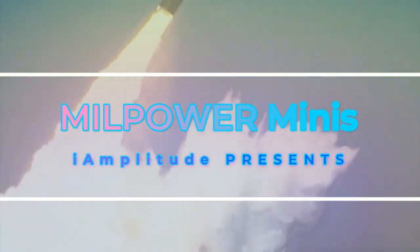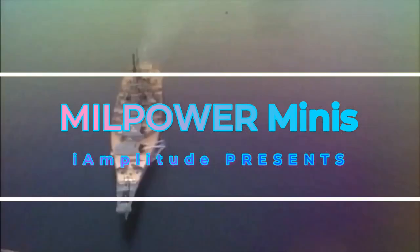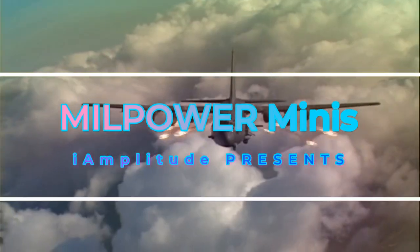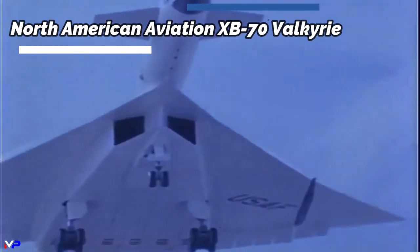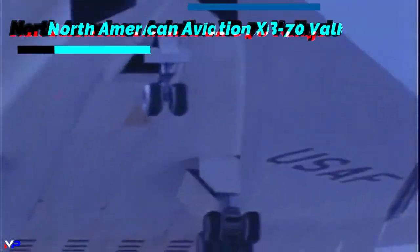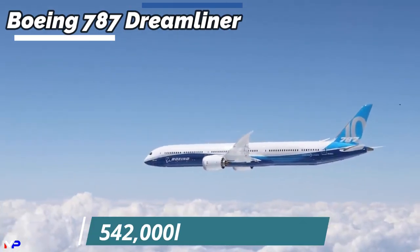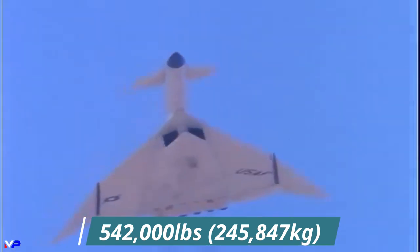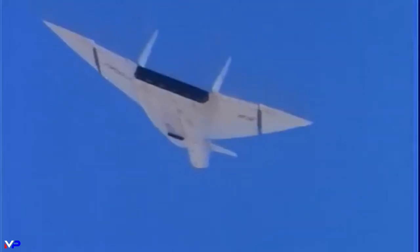Covering weapon systems across air, land, and sea. Welcome to Millpower Minis. The XB-70 Valkyrie was a beast of an aircraft that required incredible engineering to make happen. Weighing more than a fully loaded Boeing 787 at 542,000 pounds, yet flying three times as fast and 80% higher, the bomber's performance was nothing less than insane.